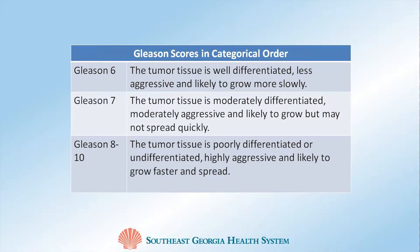Once a diagnosis of prostate cancer is established, one of the most important pieces of information to consider is your Gleason score. The Gleason is a number score ranging from 6 to 10, and it's used to measure the aggressiveness of your prostate cancer.